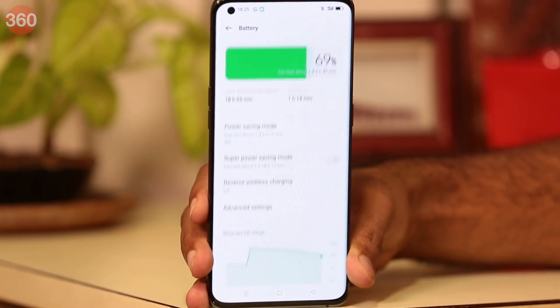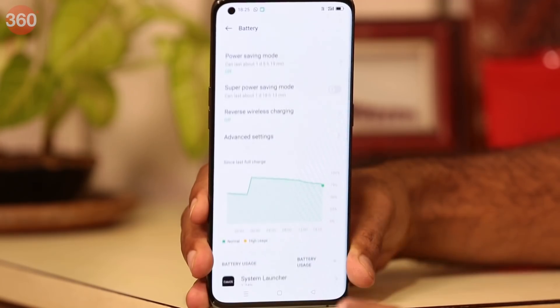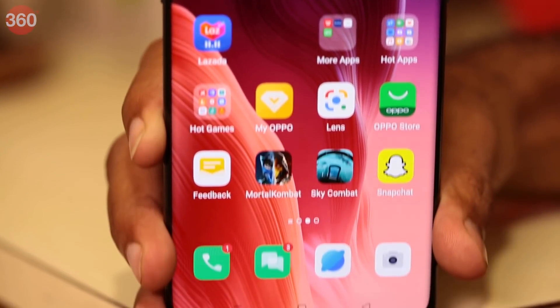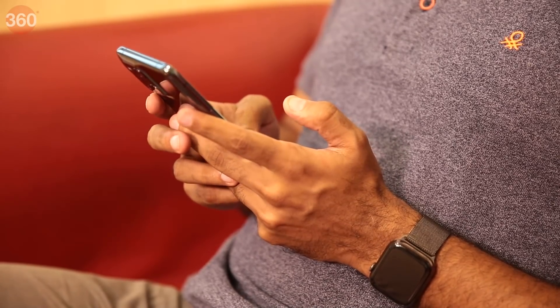This makes managing privacy, battery, and a ton of other optimizations super easy — it's almost like a personal manager. App management, privacy protection, security features, and more — everything is available at your fingertips.